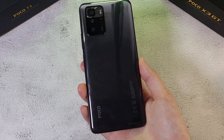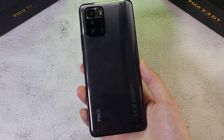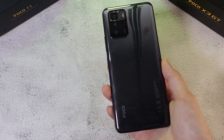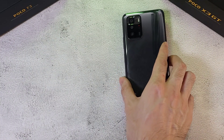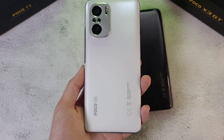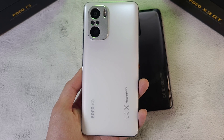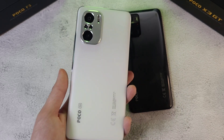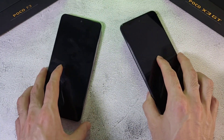Welcome back to the channel, this is Dr. Hamistang. Today we have two very powerful Poco spec flagship killers. In the first corner we have the Poco X3 GT with the MediaTek Dimensity 1100, 8GB of RAM, and 256GB of storage. In the other corner we have the Poco F3, arguably one of my favorite phones of 2021, with the Snapdragon 870, 8GB of RAM, and 256GB of storage.